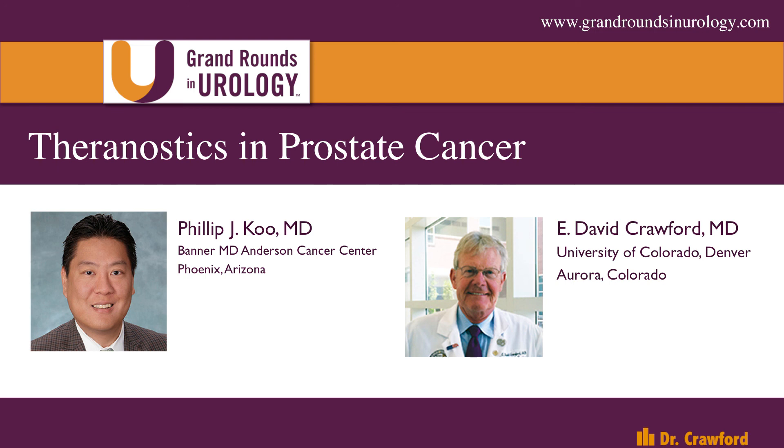Crawford: Phil, that's really exciting. We're excited to have you as section editor for Next Generation Imaging and look forward to the monthly updates from you. Thank you for joining us. Koo: My pleasure. Thank you very much. Excited to be part of this new adventure.